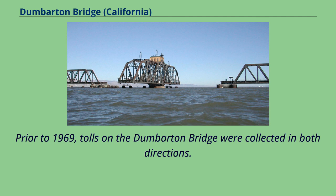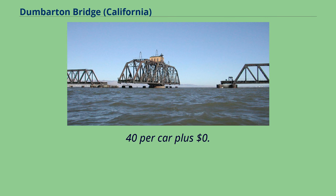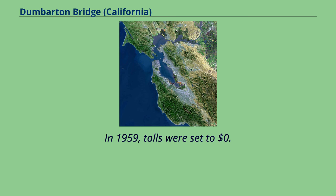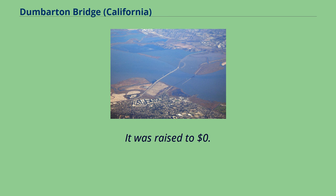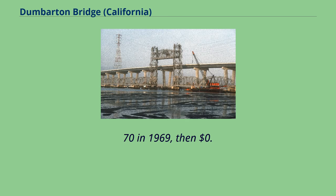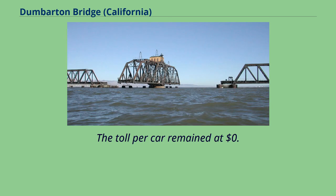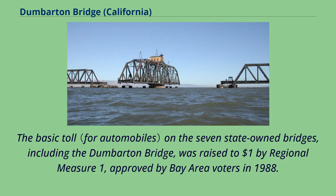Prior to 1969, tolls on the Dumbarton Bridge were collected in both directions. When it opened, the original 1927 span had a toll of $0.40 per car plus $0.05 per passenger. In 1959, tolls were set to $0.35 per car. It was raised to $0.70 in 1969, then $0.75 in 1976. The toll per car remained at $0.75 when the replacement bridge opened in the 1980s. The basic toll on the seven state-owned bridges, including the Dumbarton Bridge, was raised to $1 by Regional Measure 1, approved by Bay Area voters in 1988.